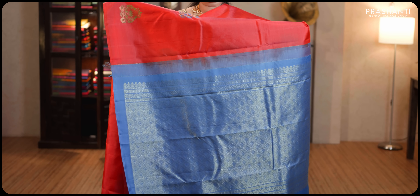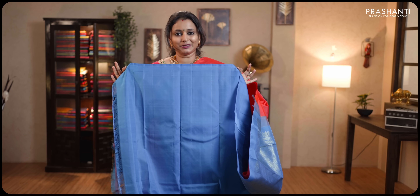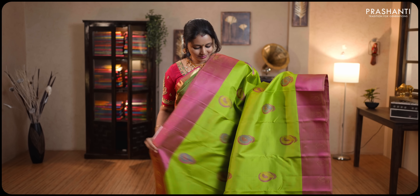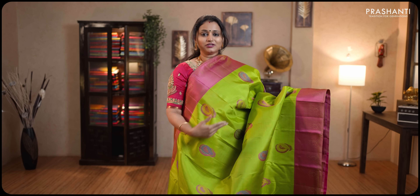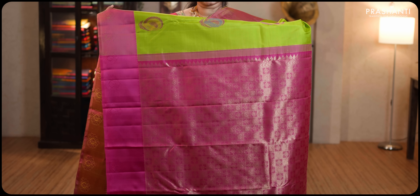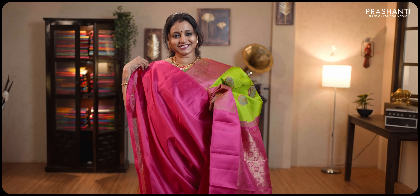Priced at ₹11,245. Lime green and pink — gorgeous saree with rich thread woven borders on either sides. Floral thread woven buttas running along the body with a rich contrast pallu in rani pink. This has got a pink plain blouse. Priced at ₹12,715.